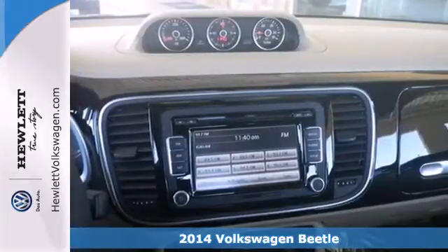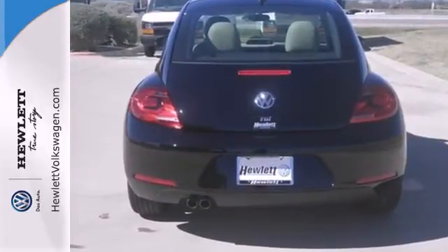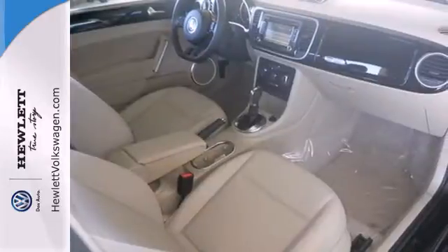With features such as stability and traction control, the intelligent crash response system, and multiple airbags, you'll be safe and secure while turning heads wherever you go.